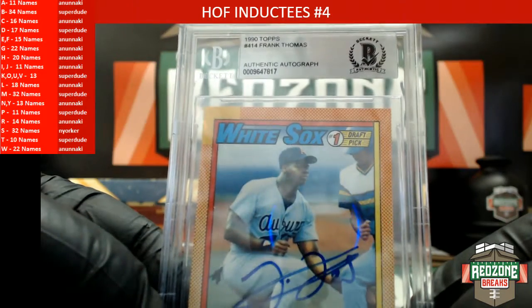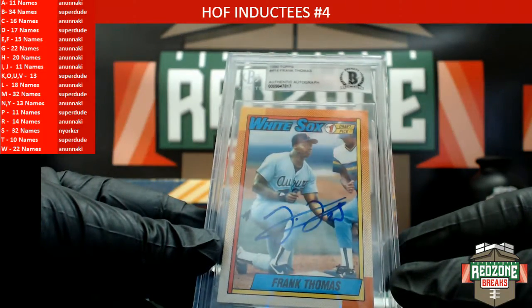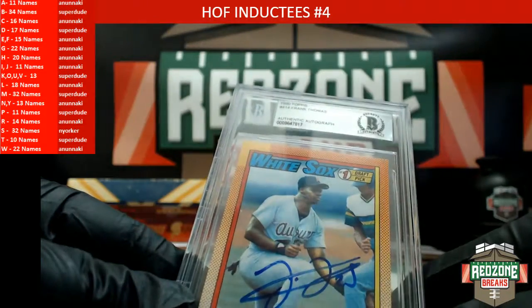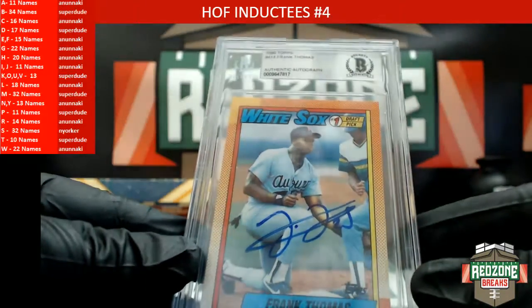Another Frank Thomas rookie autograph heading out to Superdude. How crazy is that? It is a 1990 Topps number 414 Frank Thomas autograph rookie card.